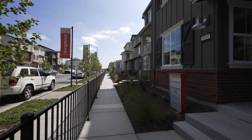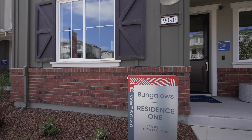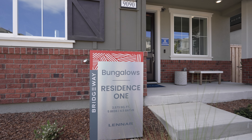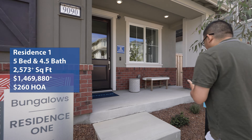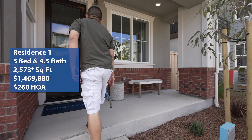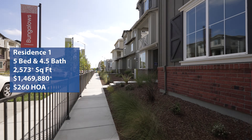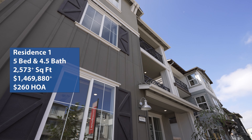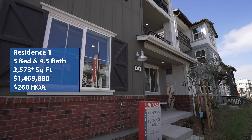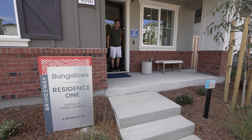Welcome back to Wonderful Stays Home Tour. I'm Hung and I'm Brian. We're here in Newark, California, looking at the Bridgeway Homes by Lennar. We are looking at the bungalow style homes, specifically Residence One. It is a 2,573 square foot home with five bedrooms, four and a half baths, two-car garage. Listing price starting at one million, four hundred sixty-nine thousand, eight hundred eighty dollars, with an HOA fee of two hundred sixty dollars per month.